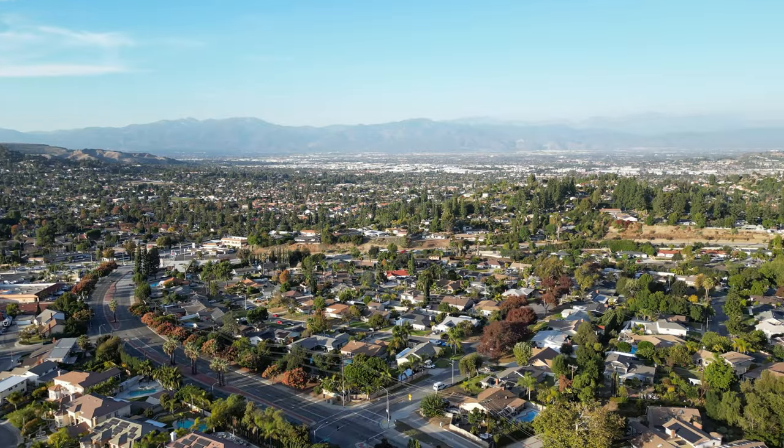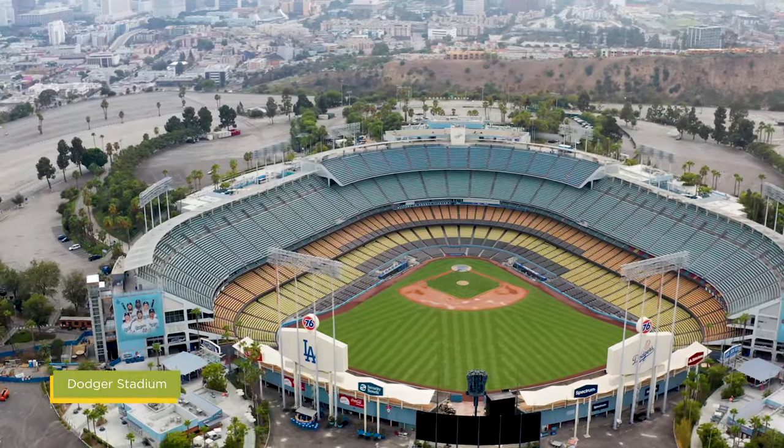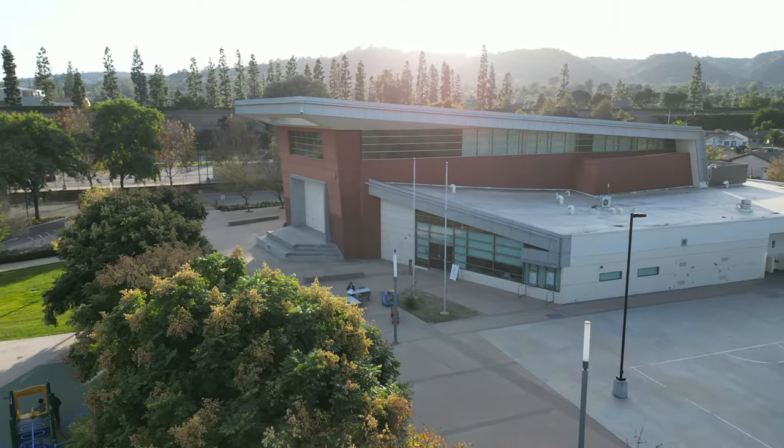Centrally located near Orange County and downtown Los Angeles, you can easily visit theme parks, sports stadiums, and concerts. Located just six minutes away is the Hacienda Heights Community Center, where you can experience concerts in the park and enjoy amenities like basketball courts, computer labs, and auditoriums, and more.